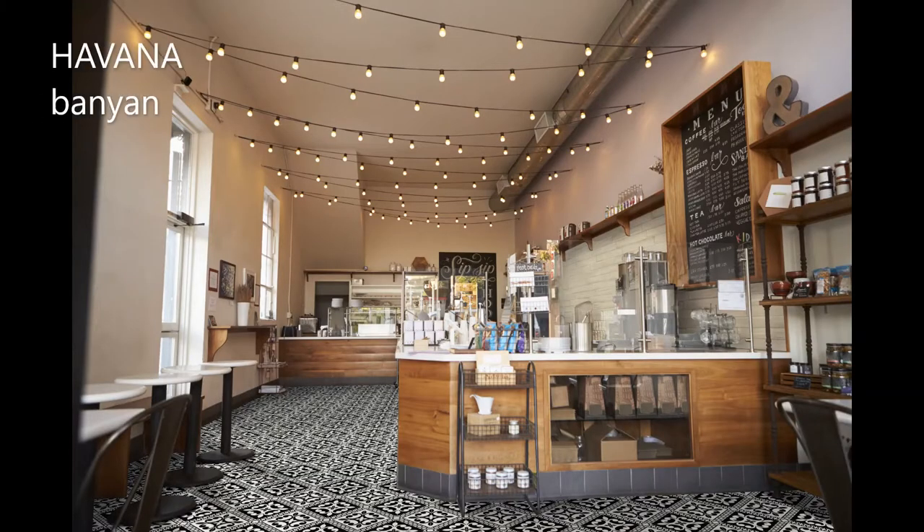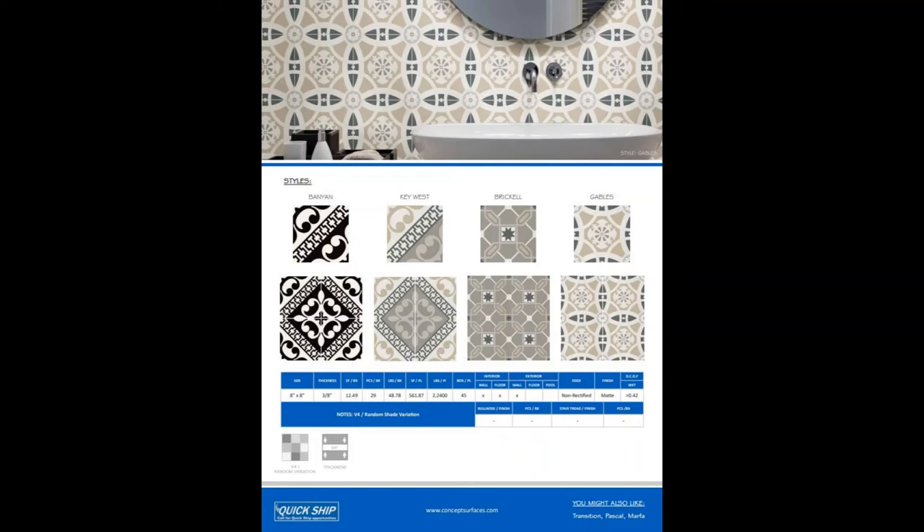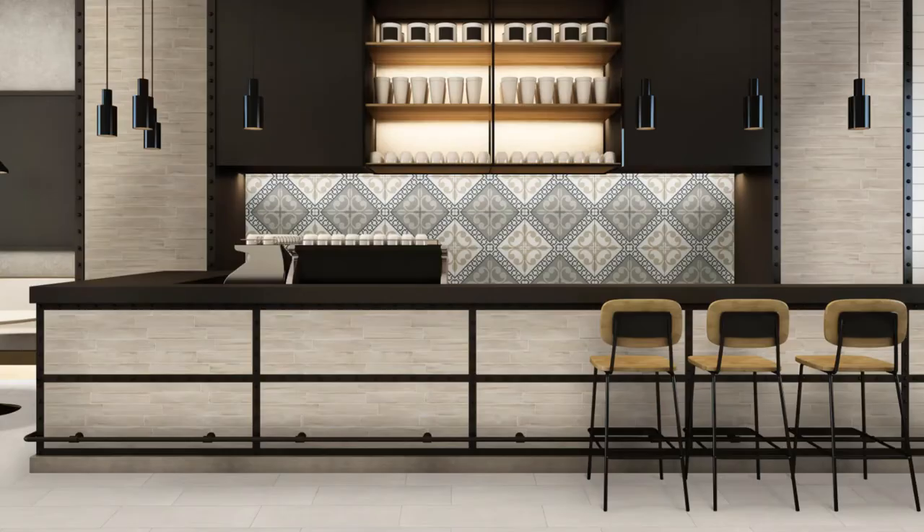Hi, Nancy Alburton, Concept Services, and I would like to introduce Havana and Industry to you today. Havana — this is an 8x8 decorative porcelain tile for walls and floors. Four different patterns, and it's on our Quick Ship program.